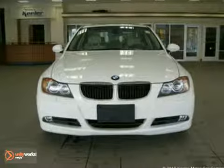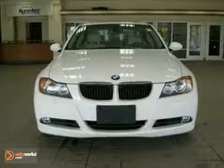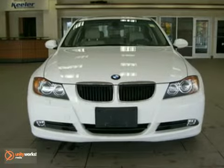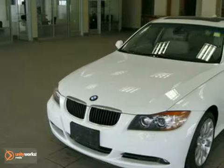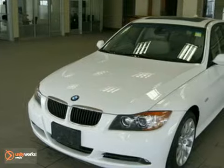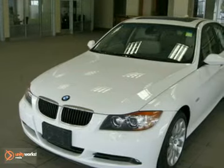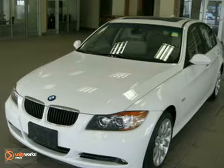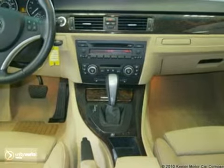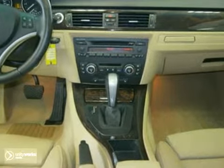This vehicle has an alpine white exterior, beige Dakota leather interior with dark burl walnut wood trim, and comes with some amazing features including ambient lighting, automatic climate control, xenon headlights, retractable headlight washers, a moonroof, multifunction steering wheel, adaptive light control, dynamic cruise control, rain sensor, and automatic headlights, premium package, sport package, and a cold weather package.